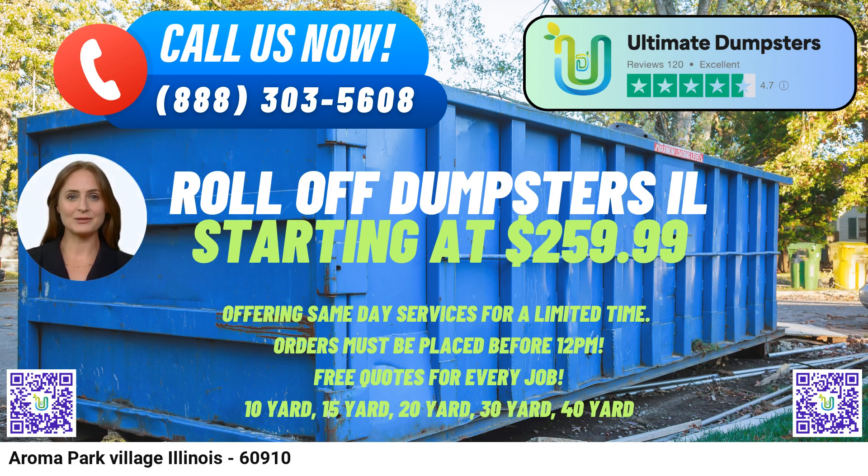At Ultimate Dumpsters, we believe in flexible and affordable pricing. We provide free quotes and estimates for every job, ensuring transparency and allowing our customers to make informed decisions about their dumpster rental needs. To make the process even more convenient, we offer same-day delivery for orders placed in the morning. Additionally, customers can combine multiple services like porta-potties, mobile storage units, temporary fencing, and commercial weekly garbage pickup, streamlining their project management.